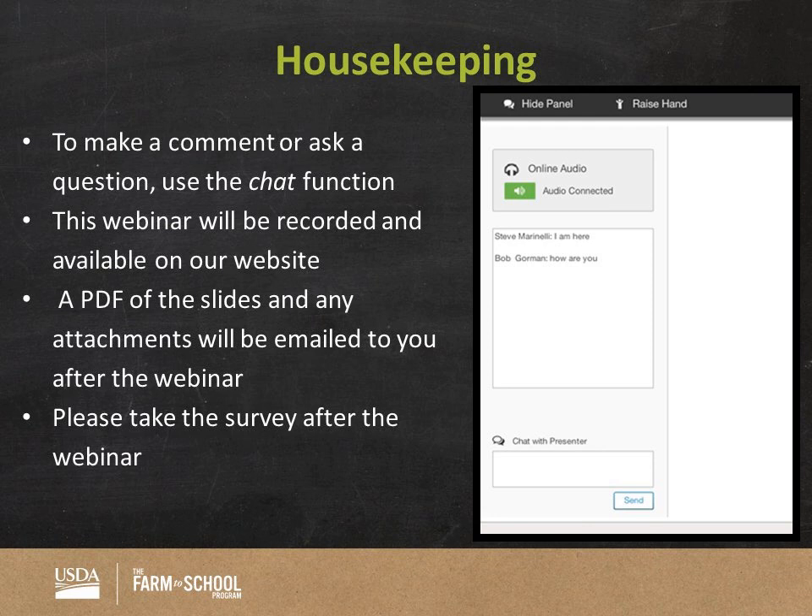Real quick, I've just got one quick housekeeping slide. If you have a question, please feel free to type it in — it's at the bottom left-hand side of your screen, you should see a little chat box. We are recording this webinar; it should be posted on our website within a week or two. A PDF of the slides will be emailed to you after the webinar today. And after the webinar, please fill out the evaluation form — it will come up as soon as you X out. A little pop-up box will pop up, and it's just like three or four questions.